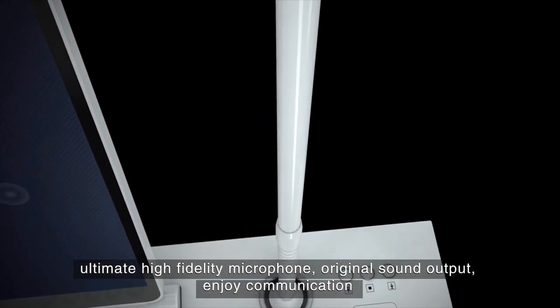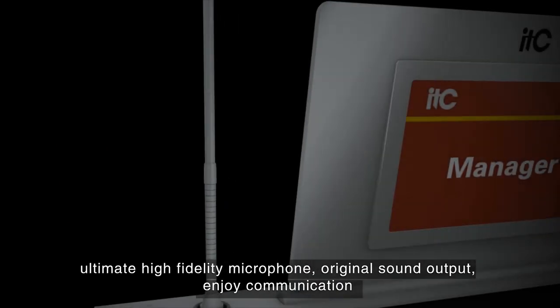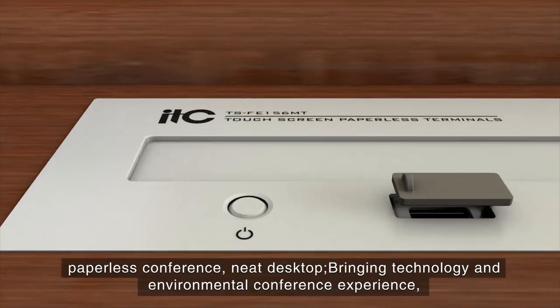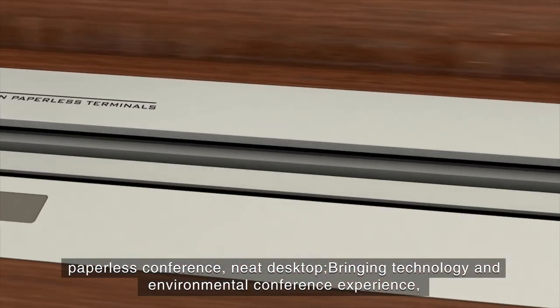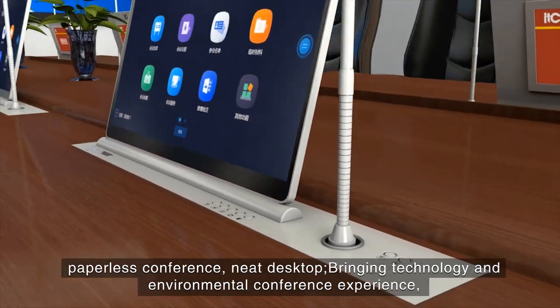Ultimate high fidelity microphone with original sound output for enjoyable communication. The wisdom sub-screen enables one button participation and a paperless conference, keeping a neat desktop and bringing a technology-forward and environmentally friendly conference experience.